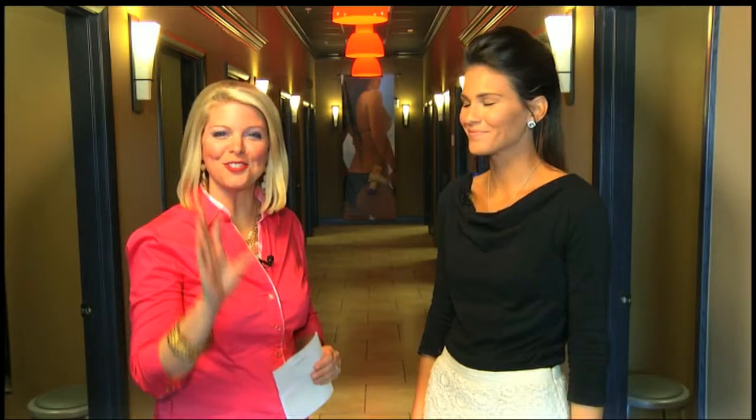Zoom Tan is one of the fastest growing tanning salons in the country and they have some exciting news about some new technology. Just in time for all the holiday parties coming up, let's zoom on over to Zoom Tan. From pale to perfect in just 45 seconds — that is what Zoom Tan can do for you, and I'm so happy to be joining you from Zoom Tan.